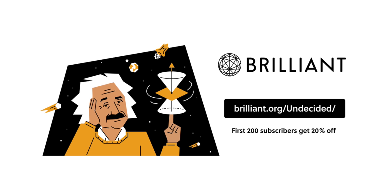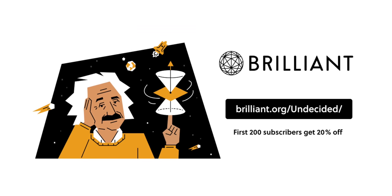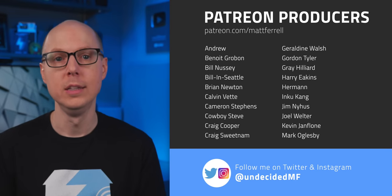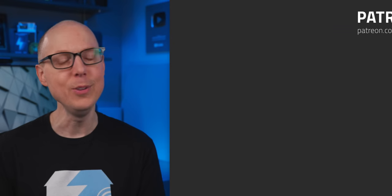Go to brilliant.org/undecided to sign up for free, and the first 200 people will get 20% off their annual premium membership. Thanks to Brilliant and to all of you for supporting the channel. So what do you think of solar roofs? Do you have one? Are you planning to get one? Jump in the comments and let me know. If you have knowledge on this or work in the industry, please share your experiences so we can learn more together. You can also join my Discord server — the link is in the description. Thanks to my patrons and a big welcome to new producer Mark Oglesby.